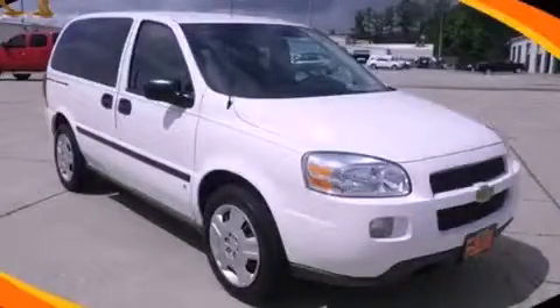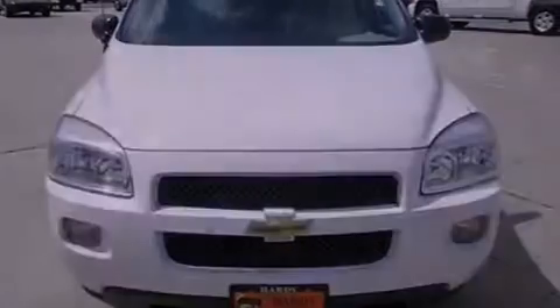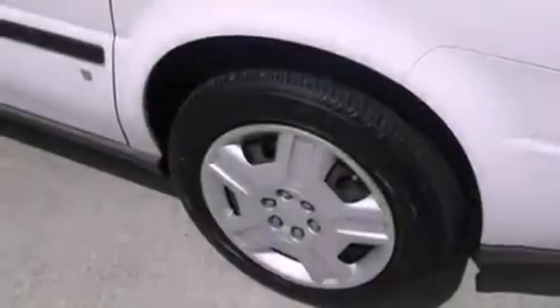This is a 2008 Chevrolet Uplander, the vehicle with enough space for you and yours. It features a 3.9-liter six-cylinder engine and an automatic transmission.